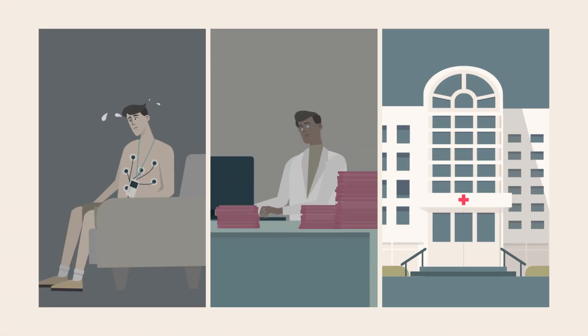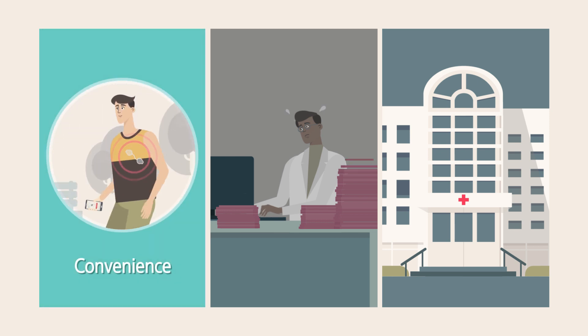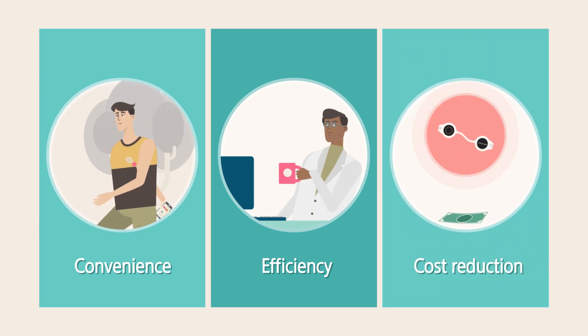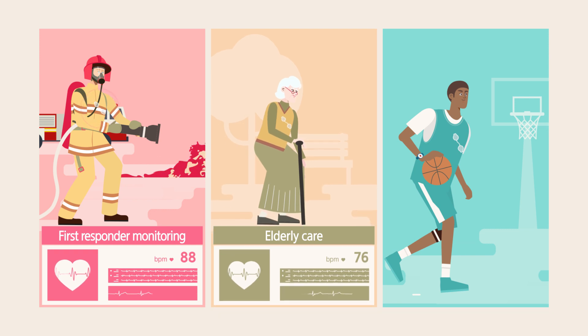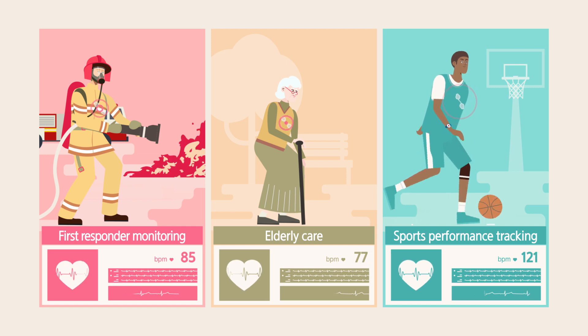Now patients can experience cardiovascular testing which is faster and easier. Cardiophysiologists can work more efficiently, and the hospital's administrative costs are minimized. S-Patch can also be used to ensure the safety of first responders, detect heart disease in at-risk populations, and monitor athletes during sporting events as well.